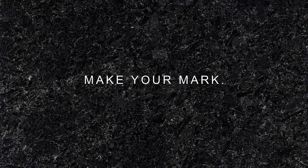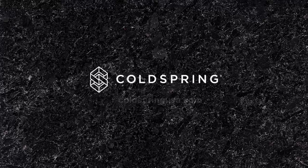So make your mark and make it last. Contact your Cold Spring representative to learn more, or visit ColdSpringUSA.com.